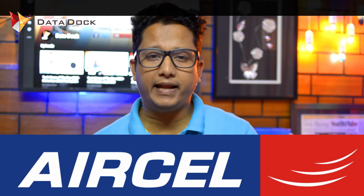Hello friends, I am Homet and you are watching DataDog. Reliance Jio's plans are very impressive, but today Aircel launched a lot of new plans in this new year.